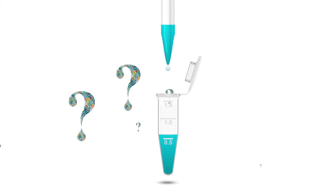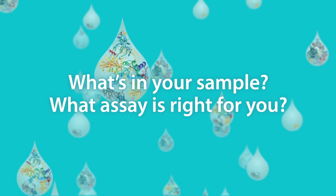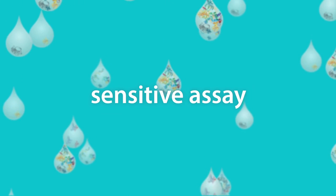Along the road to discovery, we ask many questions. What's in your sample? What assay should you choose? There are so many considerations. I have too many samples for this assay. I want to use less sample for that assay. I need results faster. I want a more sensitive assay.